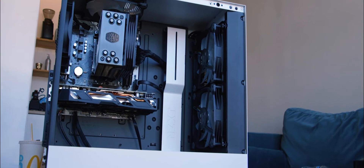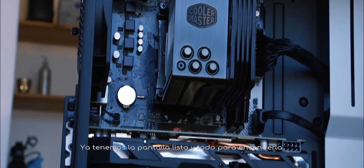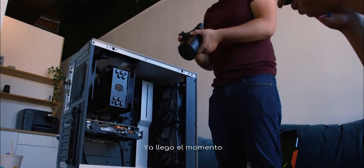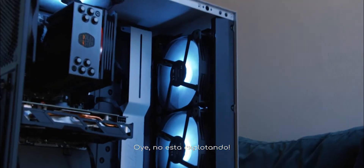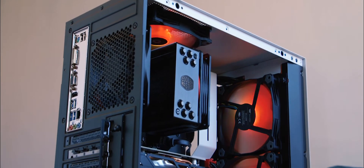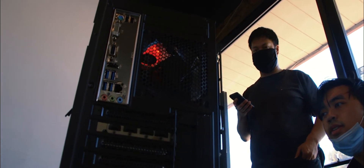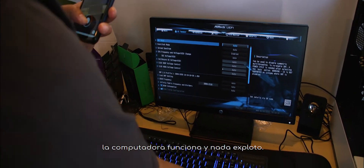We finally put everything back together and it looks great — cable management is nice, ten out of ten to Alan Chung for that. We got the monitor set up and we're about to turn this sucker on and see if it doesn't explode. Oh, look at that — it's not blowing up! We went to the BIOS, which means we built the computer right and didn't blow anything up.